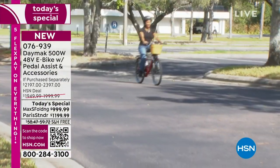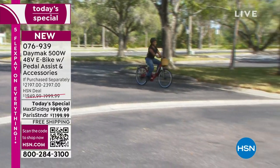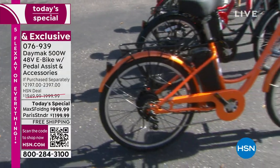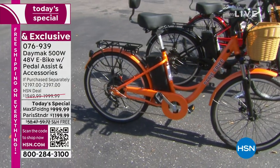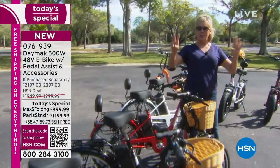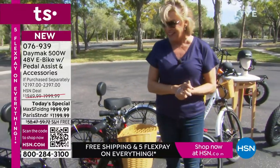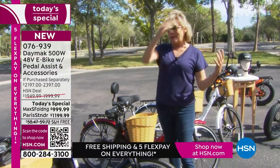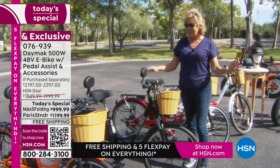You guys are going to absolutely love this. Here's Keisha — she's rolling in, getting a lot of help with the pedal assistance you get with a Class 2 e-bike. That's what we are doing here today from Daymark. I'm so excited about this today's special. I'm Callie Northag, and I am passionate about this because I do have my own e-bike and I absolutely love it. It's changed everything.